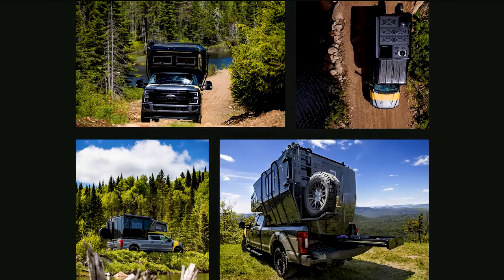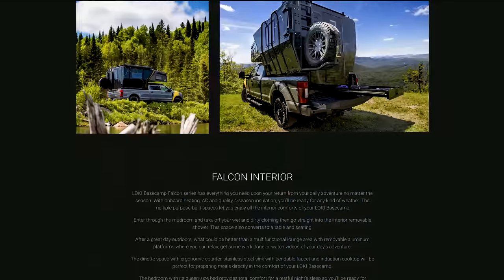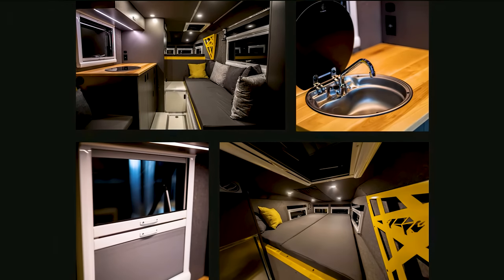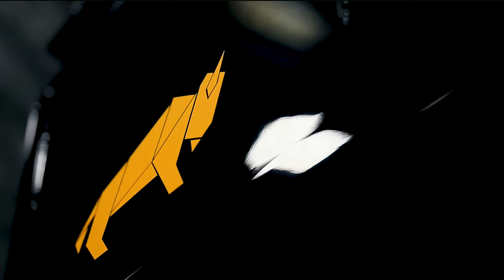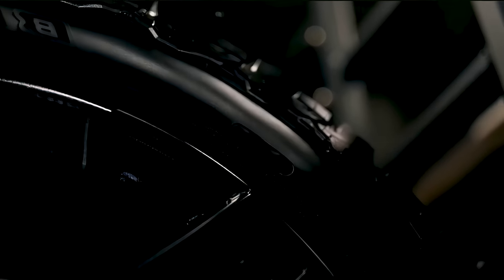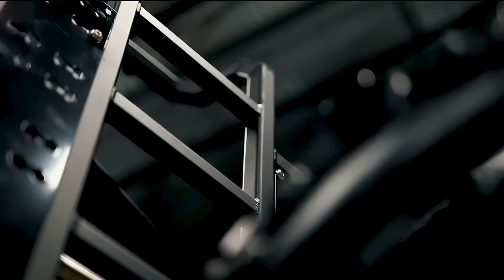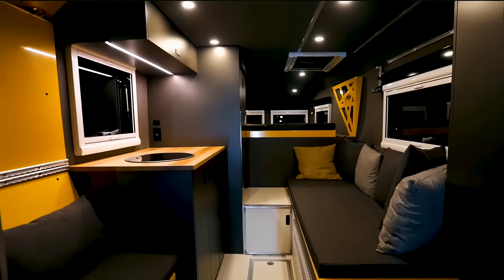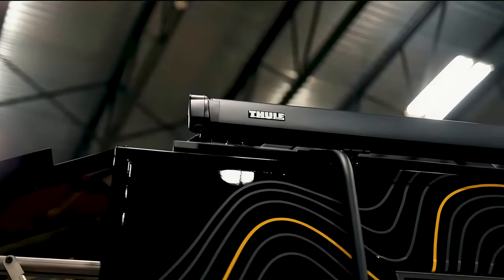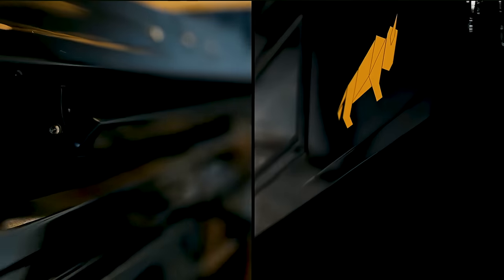Exterior color and finishes, interior materials, components, and accessories make up the bulk of customization. Creature comforts are important, and the Falcon series conveniently comes equipped with four-season insulation, heating, and AC. The Falcon series is a lot like a utility knife – a roof rack, multiple doors, a retractable canopy, and a powerful 28,000-lumen light bar are a few tools in this kit.